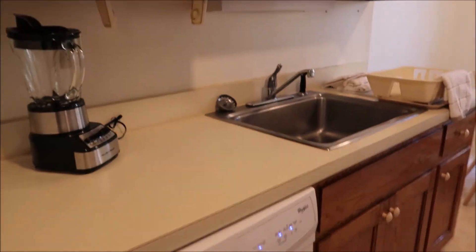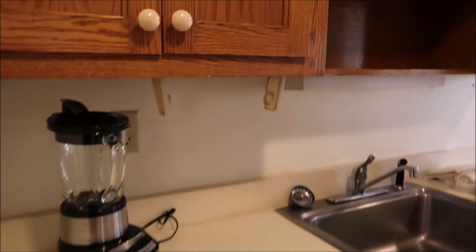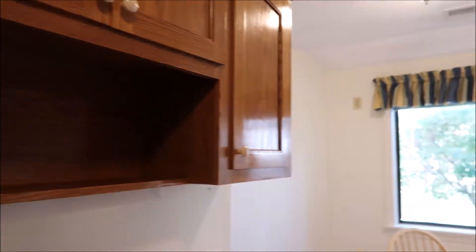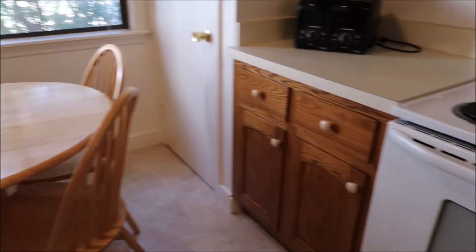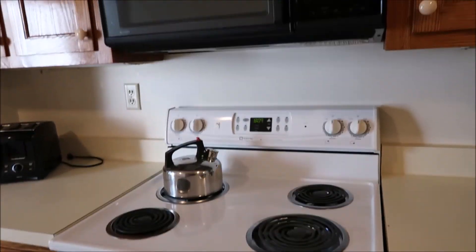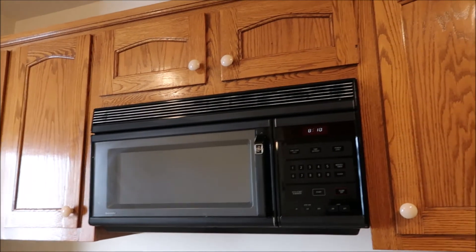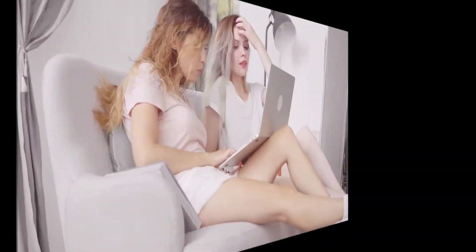In the kitchen we have the dishwasher, coffee maker, cabinets, a kitchen table, the range, microwave, coffee maker, and refrigerator.